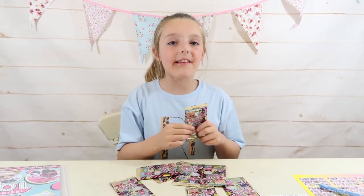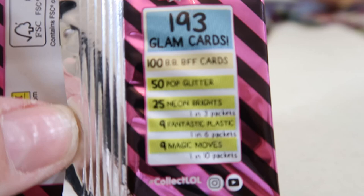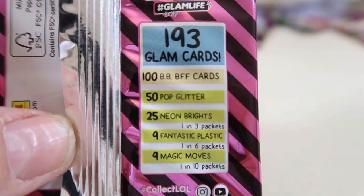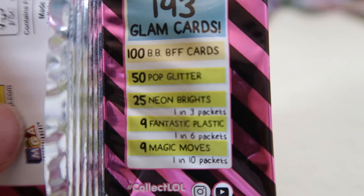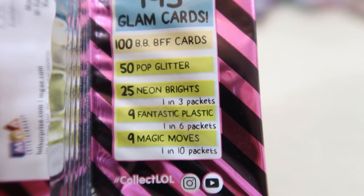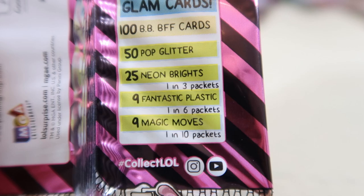Now let's get opening! And on the back it says there's 193 glam cards, 100 BBFF cards, 50 pop glitter, 25 neon brights - 1 in 3 packets, 9 fantastic plastic - 1 in 6 packets, and 9 magic moves - 1 in 10 packets.